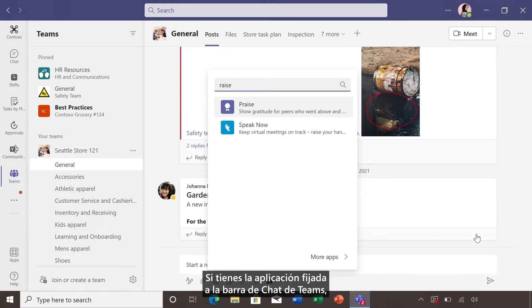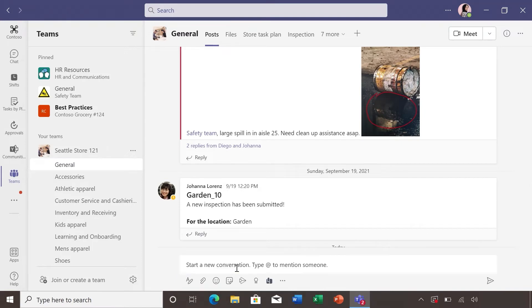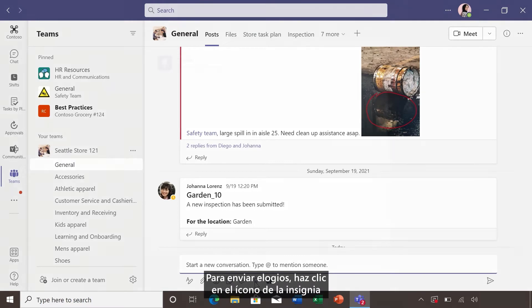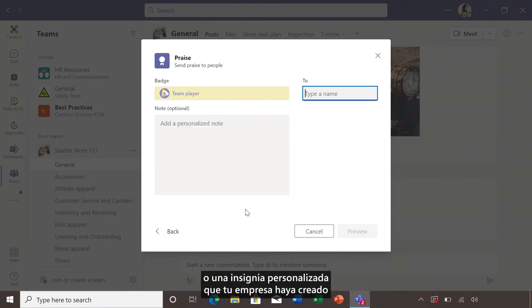If you have the app pinned to your Teams chat bar, you can even more easily start giving praise in any Teams chat. To send praise, click that badge icon underneath the message bar in a chat. And simply choose one of the badges like Team Player, or a custom badge your company has created specific to your team culture and values.